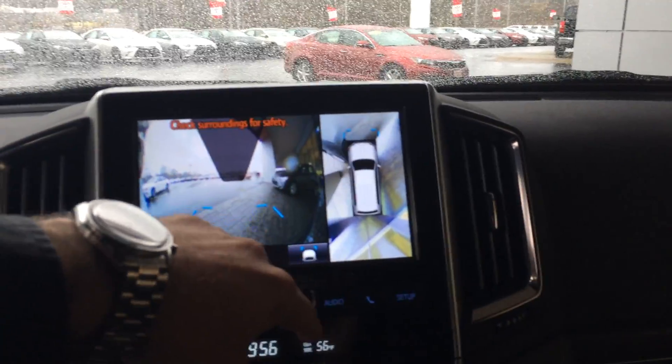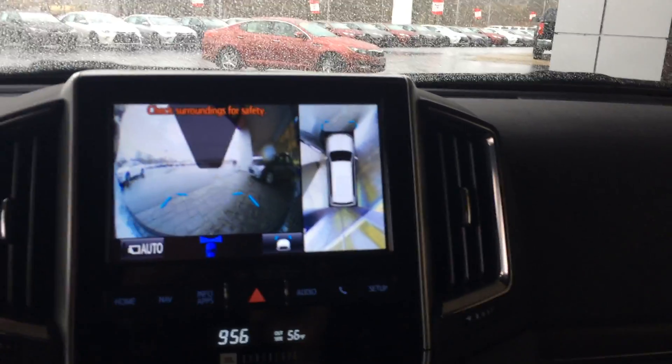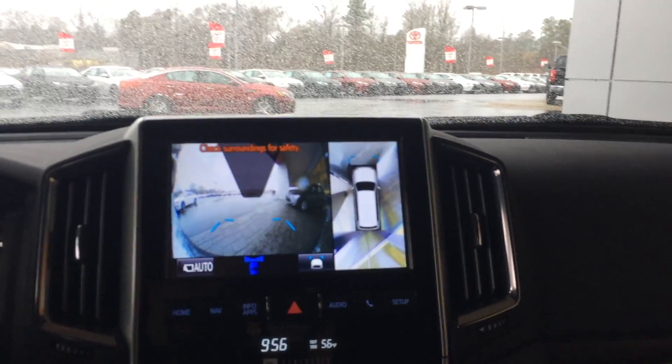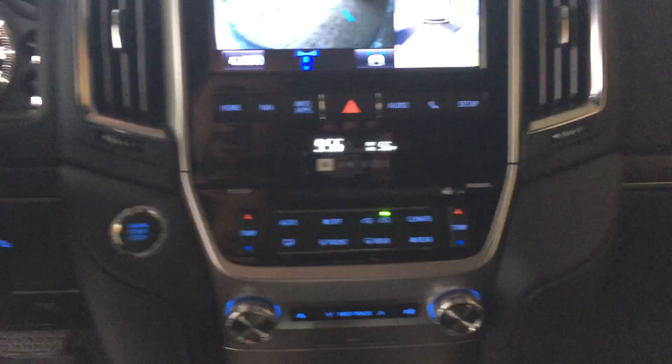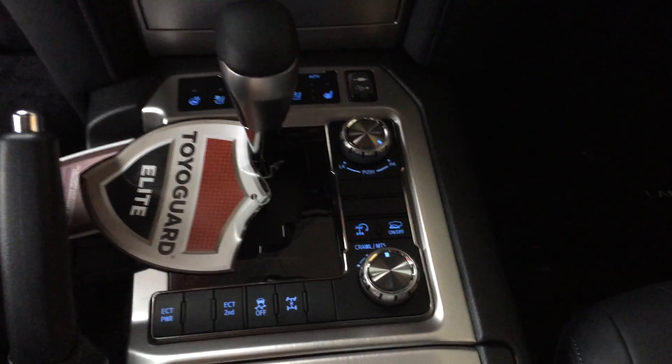Nice new feature we've got — an overhead picture combining the several cameras located around the vehicle. You also have navigation, traffic weather, and your backup camera there. Dual-zone climate control, premium JBL, heated and cooled seats, heated steering wheel. All your off-road stuff: multi-terrain, crawl control.